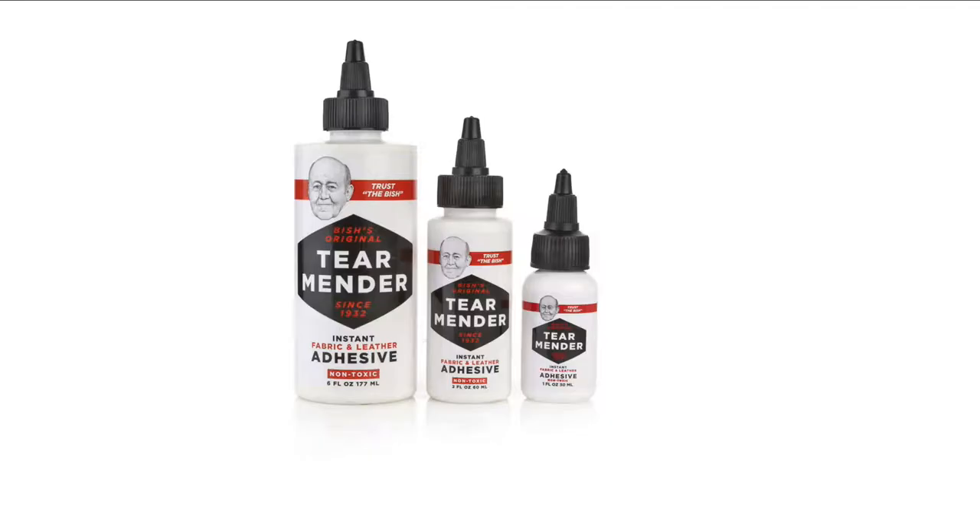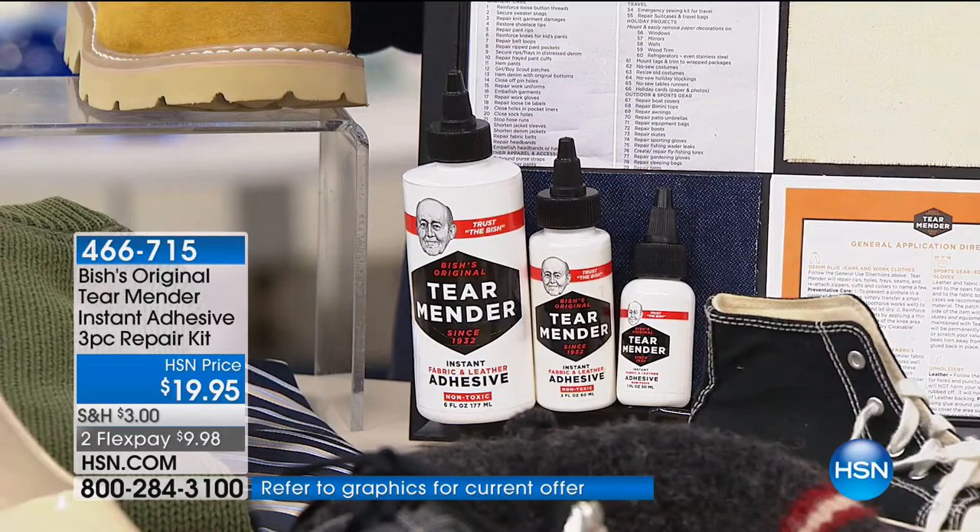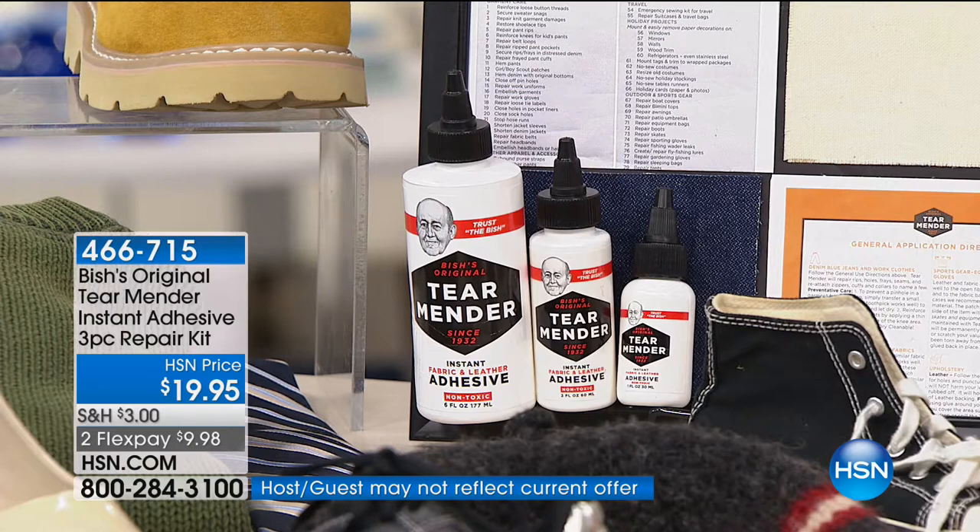It's called Tear Mender, but you're going to use it on so much more than just tears. I can't wait till you see all of the demonstrations and all of the ways we're going to use this around the home. Literally everyone will need this at some time. You're getting the big six-ounce bottle, the two-ounce bottle, and the one-ounce bottle. This is something we're going to use in a million different ways — things that maybe at this very moment you're not even thinking of, but trust me, when you see us do it, you'll be like yes. And when you get it at home, you'll think of your own ways.